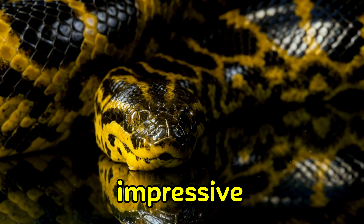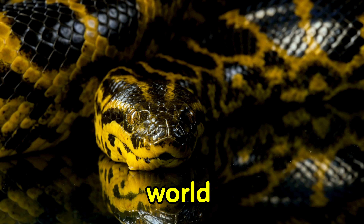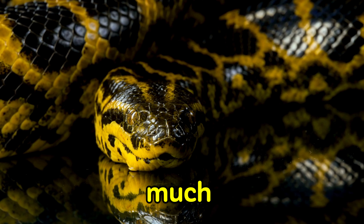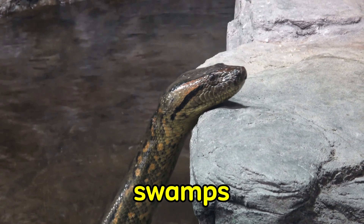Anacondas are known for their impressive size and incredible strength. They are the largest snakes in the world, capable of reaching lengths of over 30 feet. These magnificent serpents spend much of their time in the murky waters of the Amazon River and its surrounding swamps.